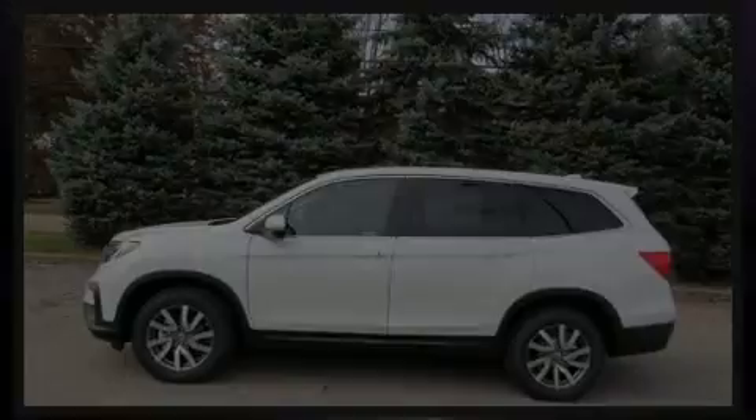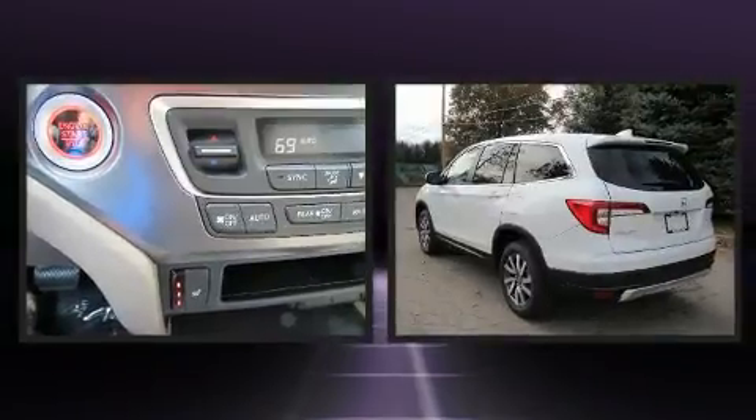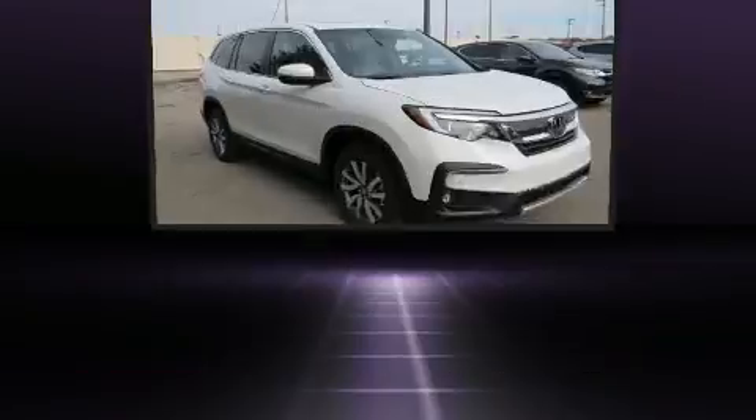Outstanding design defines the 2020 Honda Pilot. It features all-wheel drive versatility, an automatic transmission, and a 3.5-liter six-cylinder engine.